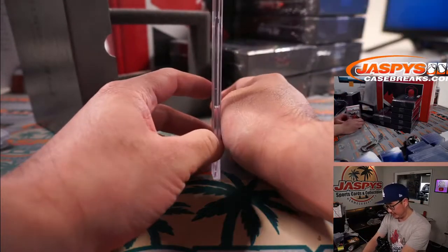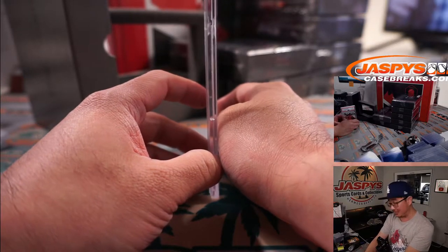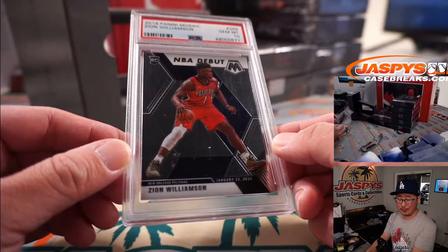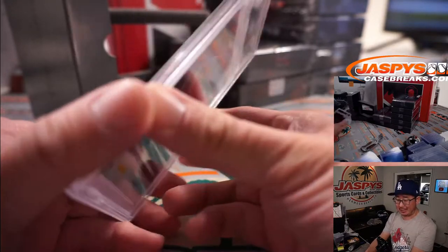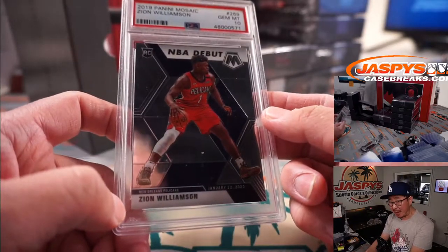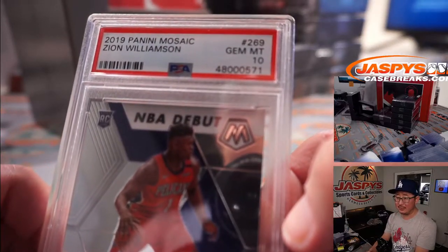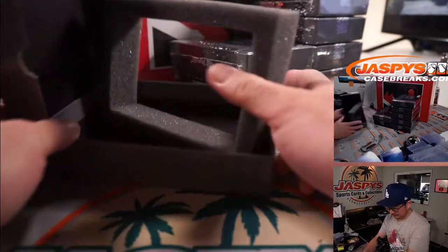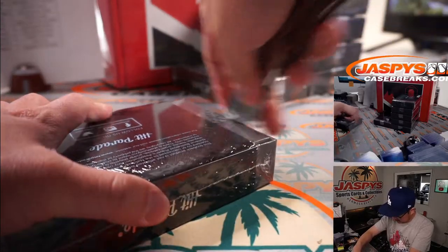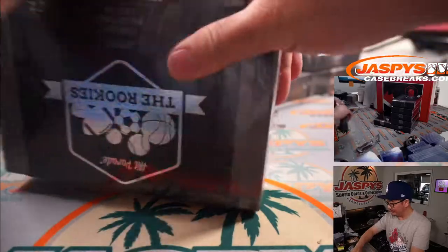From 2019 Panini Mosaic Basketball - this one's pretty good. PSA 10, NBA debut insert Zion Williamson. Matt Lieber with the Pelicans gets that one. Nice Zion, nice grade.